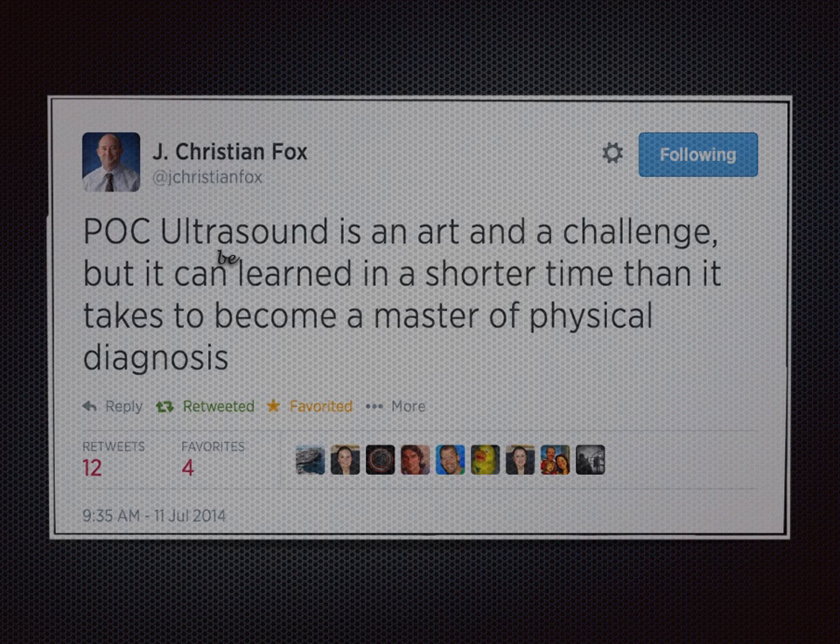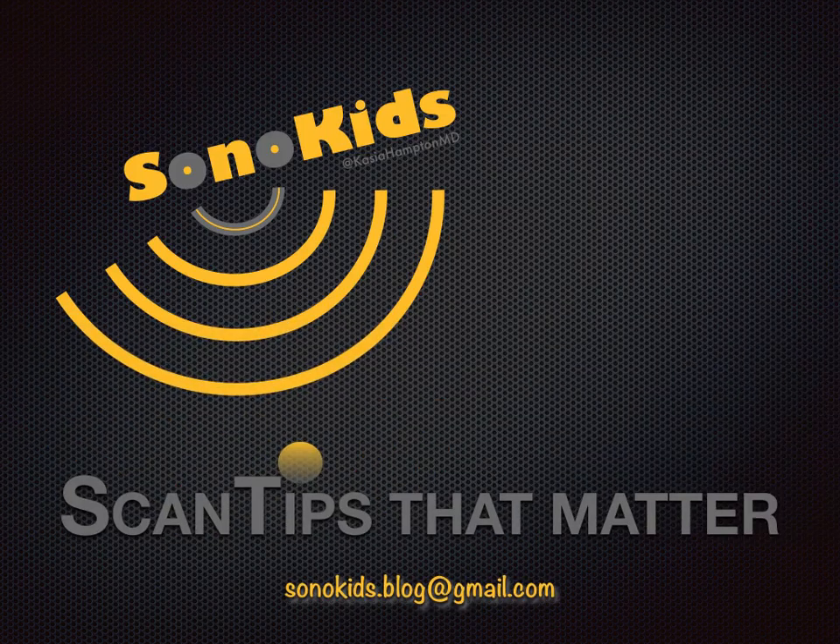Before we finish, let me share a great thought from Chris Fox. I could not agree more: point-of-care ultrasound is an art and a challenge, but it can be learned in a shorter time than it takes to become a master of physical diagnosis. I hope you enjoyed this scan tip — please don't hesitate to email me with your comments and concerns. I'd be happy to discuss them all.